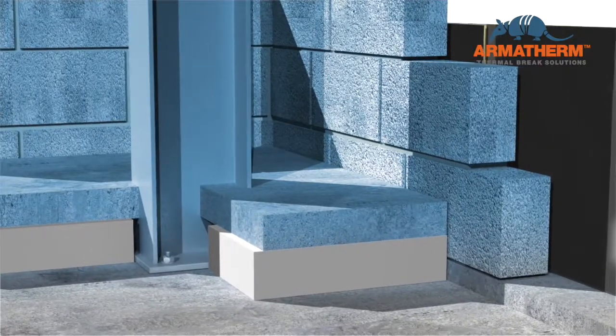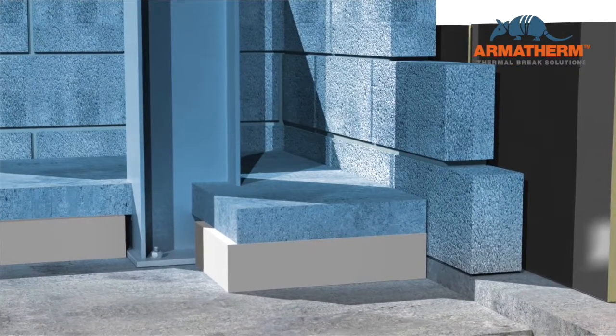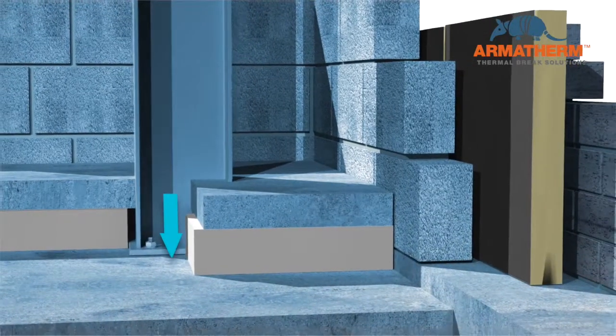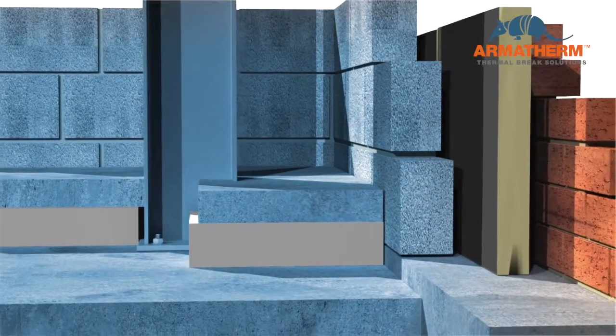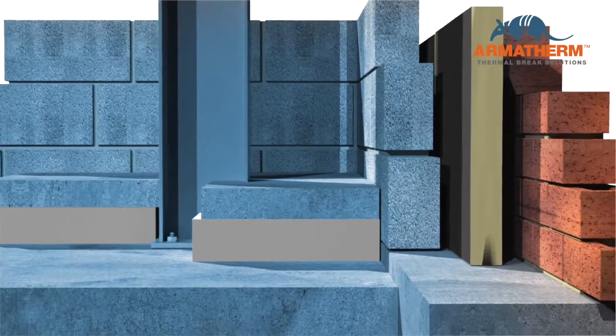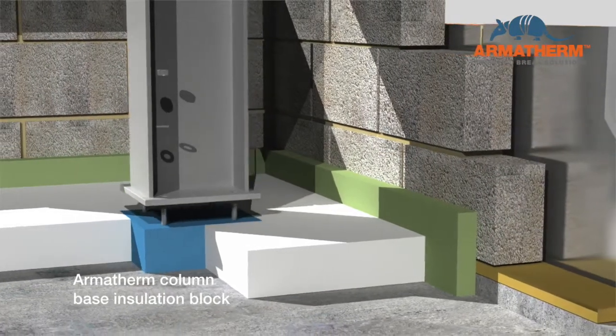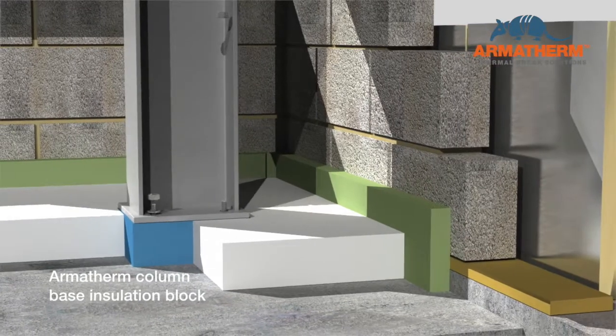At the base of internal columns at the footing, standard slab insulation is interrupted, creating a thermal bridge. In freezer rooms and cold storage facilities, there is a cooling energy loss at this connection. Heat loss is reduced by up to 90% in these locations.